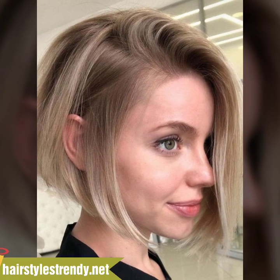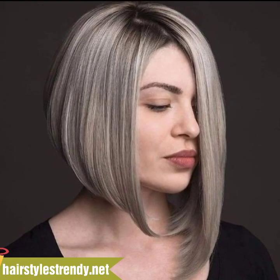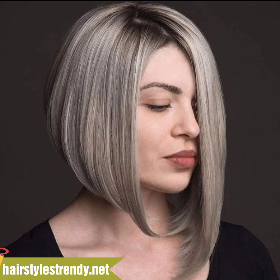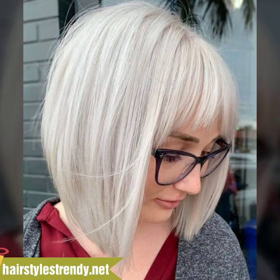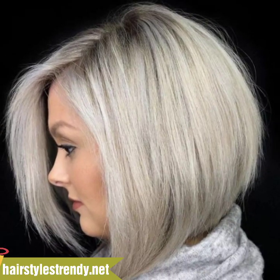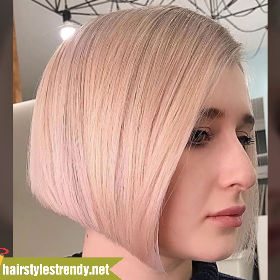These are unique and stylish new attractive different girls fluffy bob haircuts designs with bangs. You will see in this video modern high and low bob haircuts and new stylish different attractive haircut designs. I will meet you in the next video, so take care friends. Allah Hafiz.